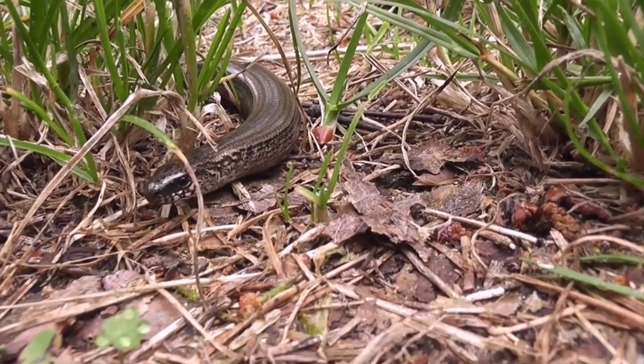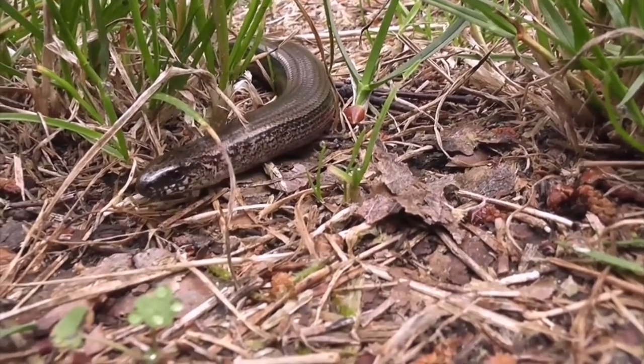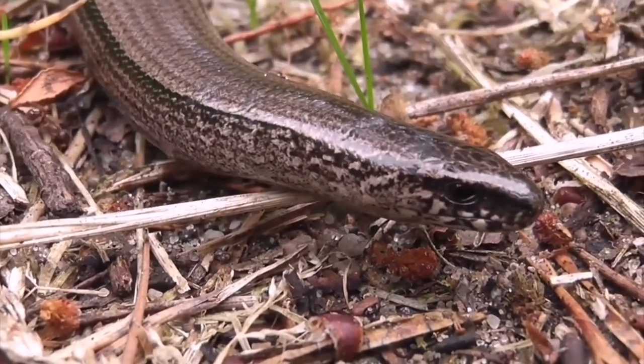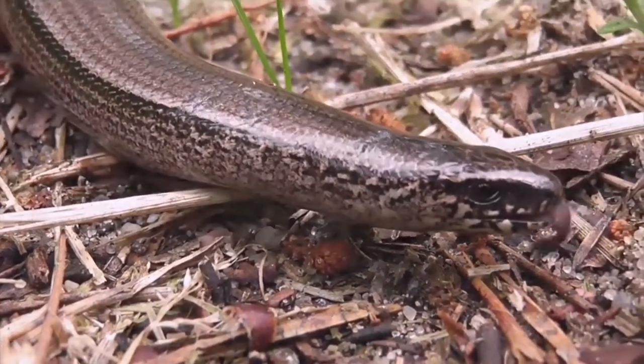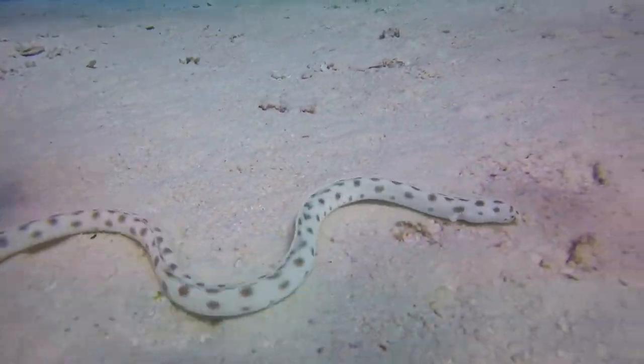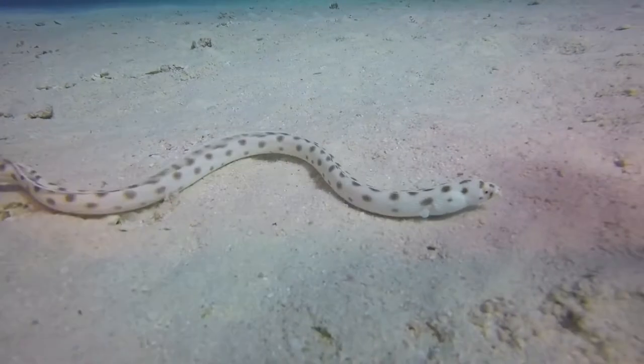Snakes are fascinating animals. Their elongated, legless, and scaled bodies are well adapted for their lifestyle. Snakes slither over or under the ground, swim in the ocean or fresh water, climb trees, or glide through the air, depending on the species.